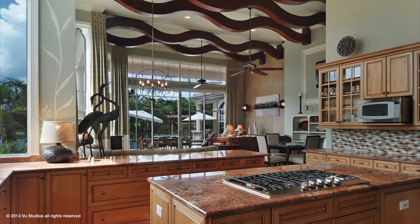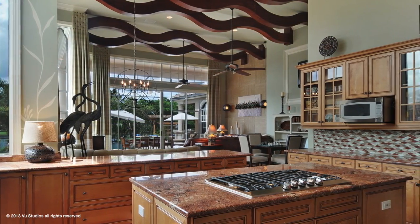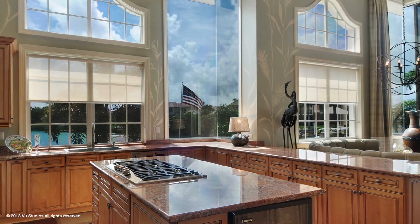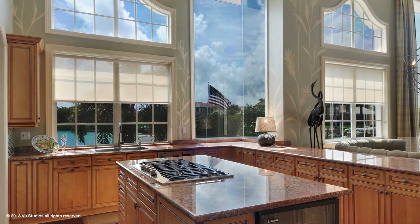The chef of the house will appreciate the restaurant-caliber kitchen with an abundance of cabinetry, extensive counter space, pantries, and wine bar. Imagine the beginning of a new day as light dances on the water while you drink your morning coffee.